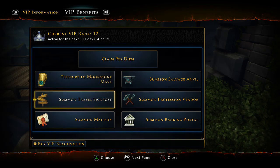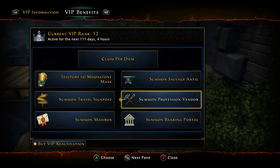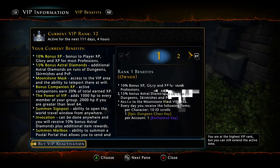The VIP benefits include: teleport to the Moonstone Mask, pulling up a travel signpost which is amazing, pulling up your mailbox to get mail or send money from anywhere, access to your bank, a profession vendor, and a salvage anvil. The profession vendor lets you pull out the vendor lady and sell your drops right to her without going to a specific vendor location. The anvil gives you an increased salvage bonus.